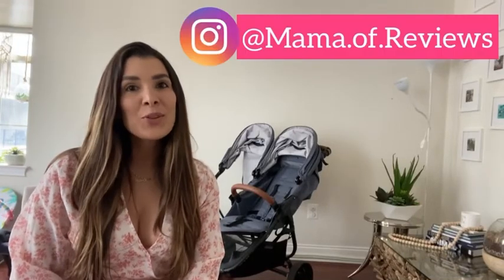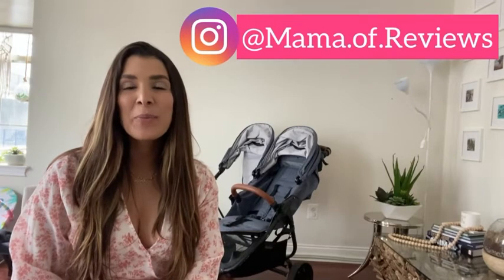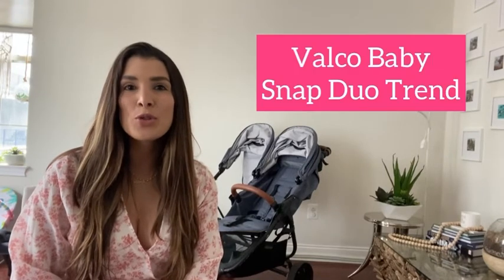Hey everyone and welcome back to my channel. For those of you who don't know me, my name is Tiffany and today I will be talking about the Snap Duo Trend side-by-side double stroller, specifically using it with a toddler and a newborn.